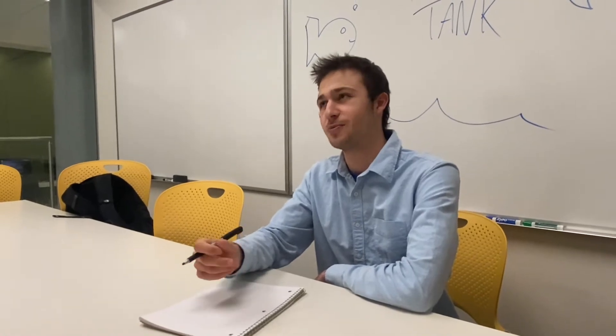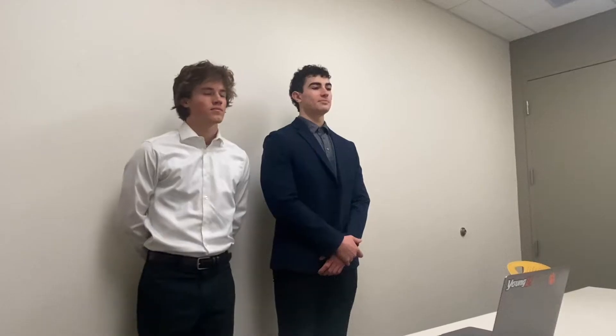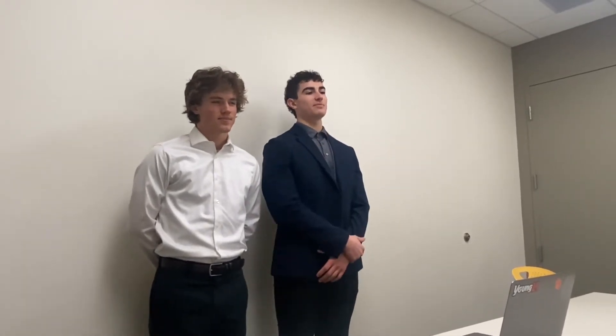Hey guys, welcome to the Fish Tank. Show me what you got, Fish. My name is Will and I'm Casey, and we're here today to tell you about the Infinitooth. One toothbrush in our landfills takes 1,000 years to decompose.